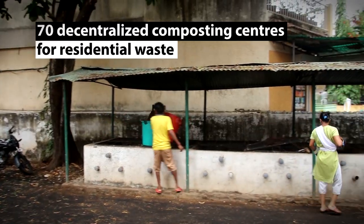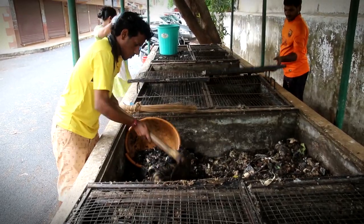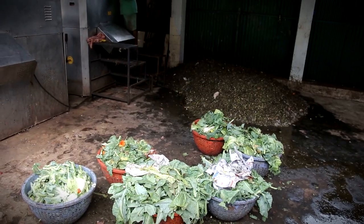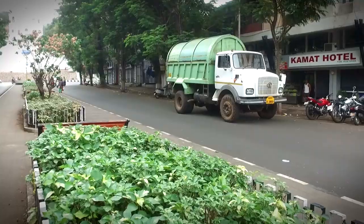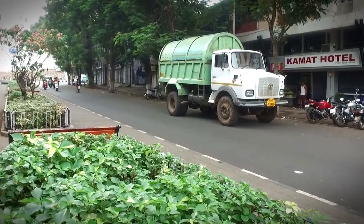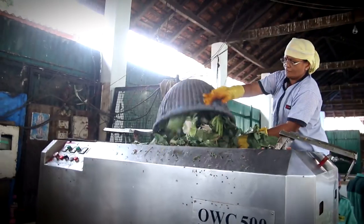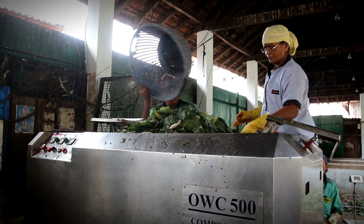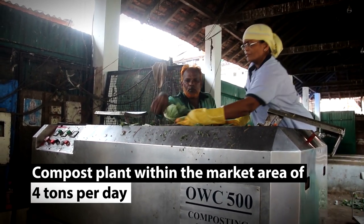There are also 70 decentralized composting centers within the residential colonies to treat the wet waste. Wet waste from hotels, eateries, and the marketplace is handled separately. Hotels and restaurants send their wet waste to a 20 tonne per day composting plant outside the city. The marketplace has its own localized composting unit that takes in about 4 tonnes of wet waste from fruit, vegetable, and fish vendors.